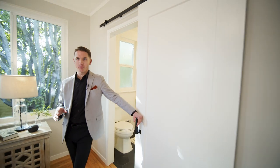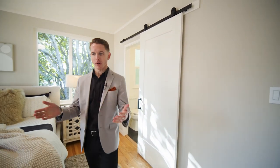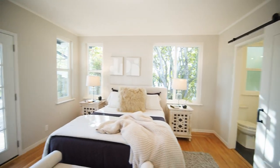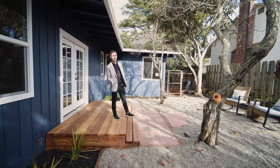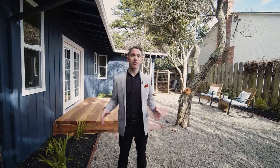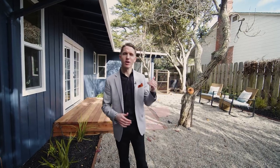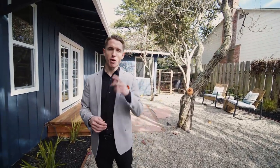My favorite part of this primary bedroom is the addition of French doors leading out to your own private patio. You have your own private backyard off the primary as well — there's a little gate over to the other backyard, but this is your own private spot. Grab your coffee in the morning, come out here, get some sun before you start your day. It's a really cool addition.